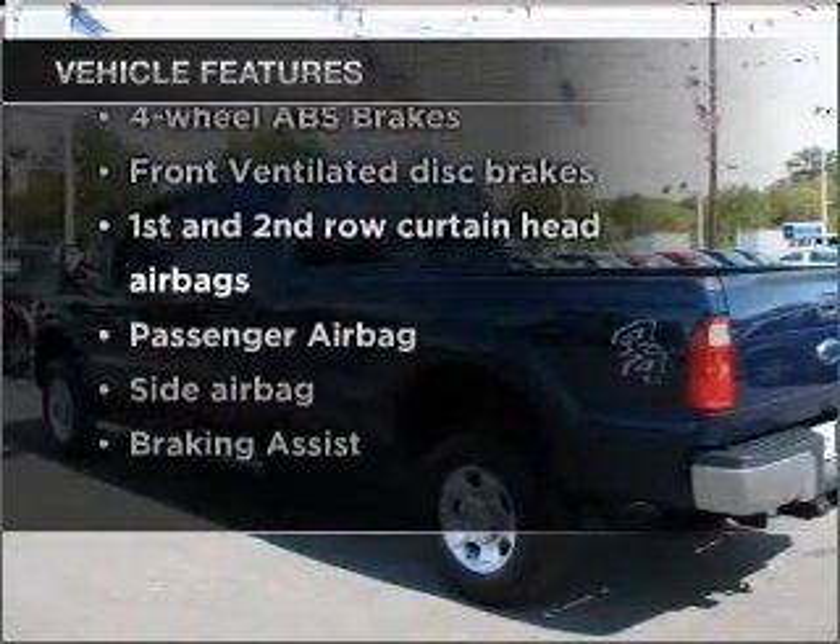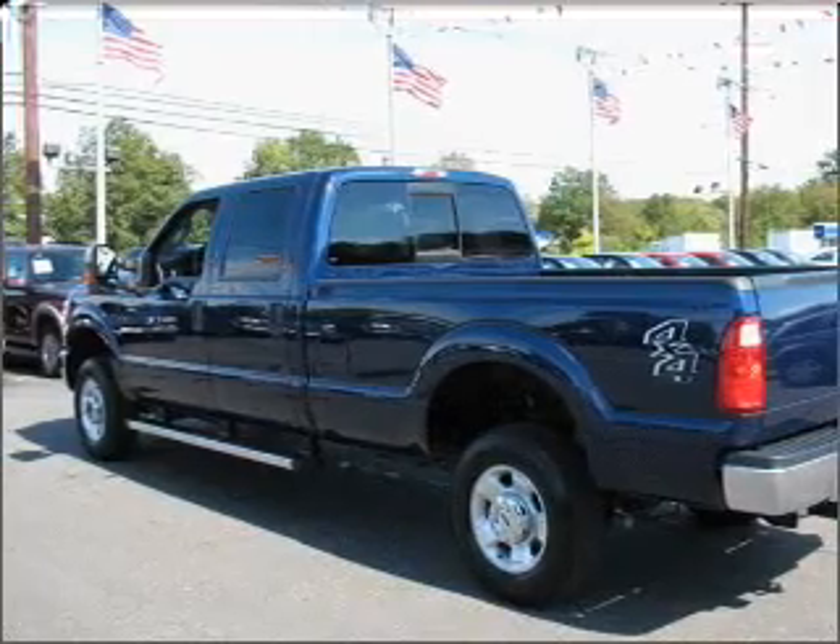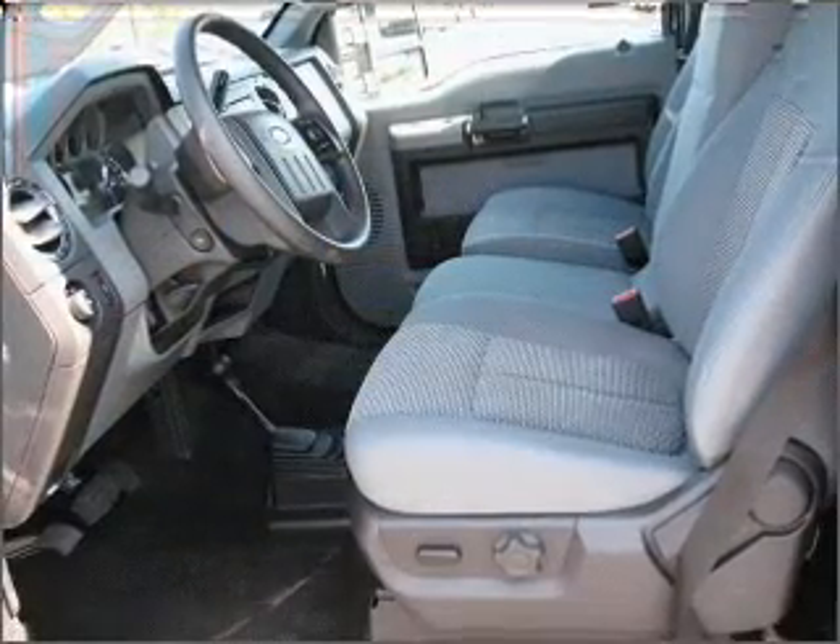Plus enjoy these notable features that are included in this vehicle: power windows, power steering, power mirrors, an alarm system, and an AM FM stereo with a CD player.